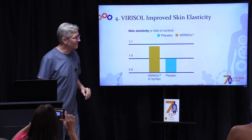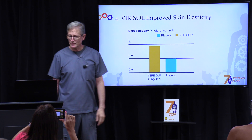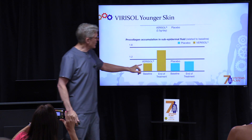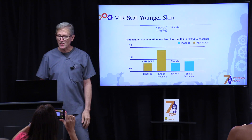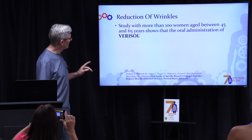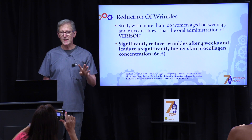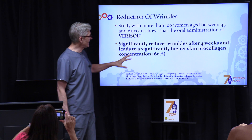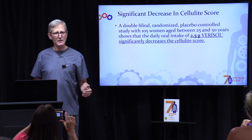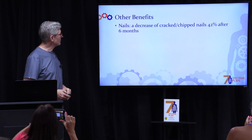The fourth and last kind is called Verisol — it improves skin elasticity significantly. As we get older, our skin gets thinner and loses moisture. This product creates younger-looking skin in a very short period of time and also reduces wrinkles. A study of women between 45 and 65 showed a significant reduction in wrinkles in just four weeks — a 60% improvement in pro-collagen concentration under their skin. There's also a significant decrease in cellulite.